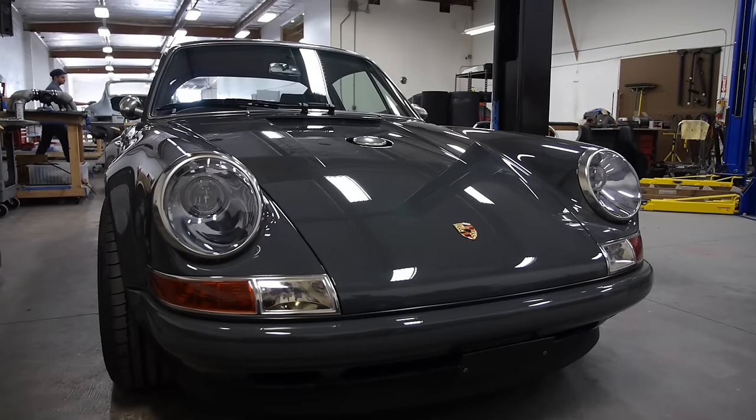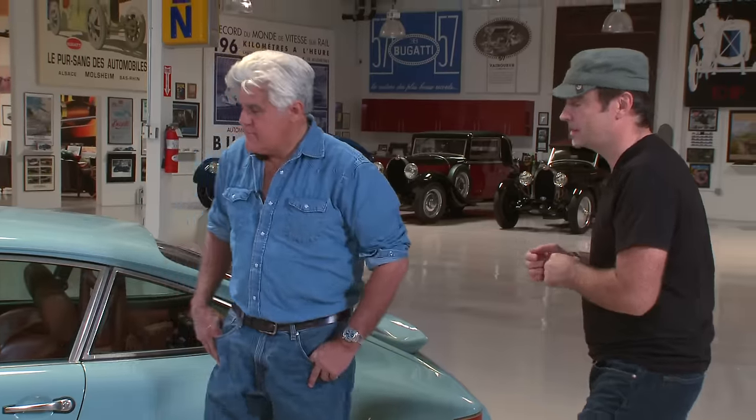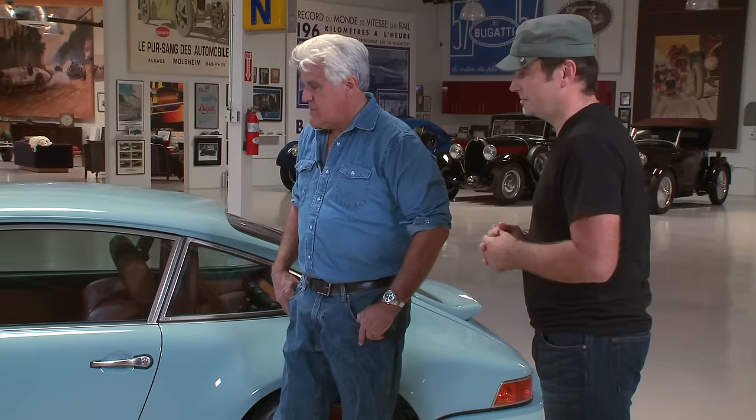The essence of this car is an attempt to locate all those wonderful things about a Porsche 911 which have become almost iconic — like the way it steers, the handling — and try and optimize everything. Try and turn the volume up a little bit and put it all into one beautifully restored car.